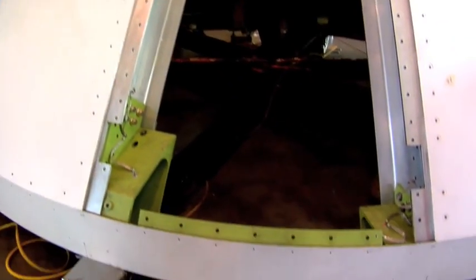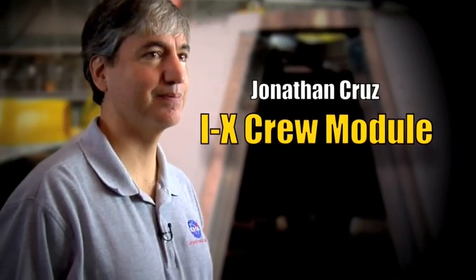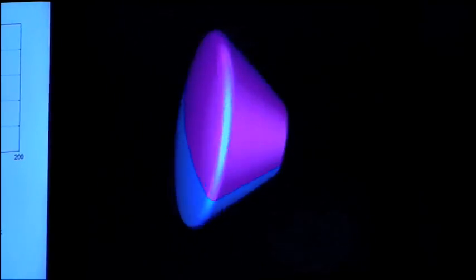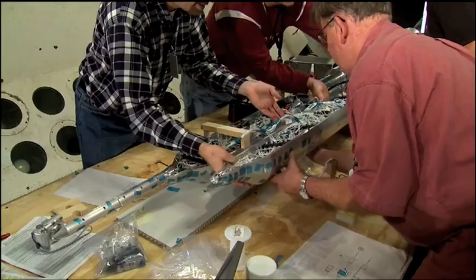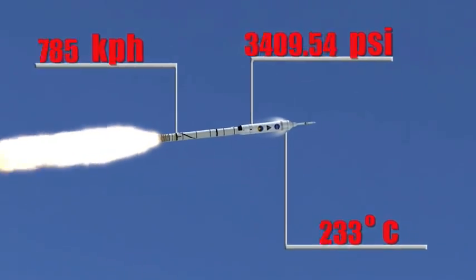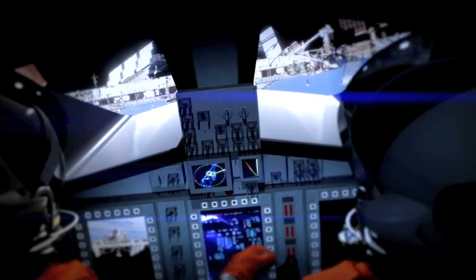This is the crew module that has been built for the Ares-1X test flight. It has been designed and built here at Langley over the past two years. Jonathan Cruz is the 1X crew module and launch abort system deputy project manager. The primary purpose of this is to have the shape for the aerodynamics and the mass for the weight of the vehicle, and those sensors capture all of the environmental data — pressure, temperature, and accelerations during flight — and all that information will help us develop the actual vehicle that the crew will ride in.